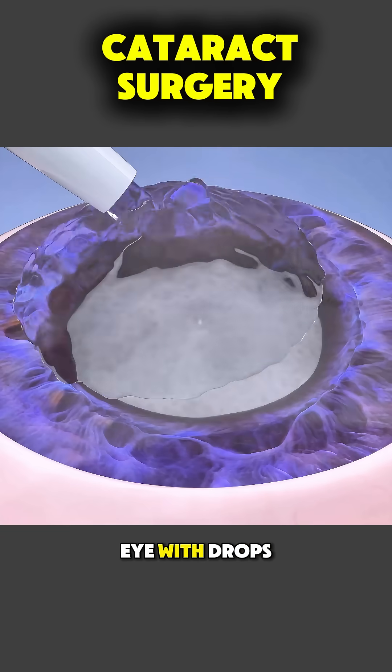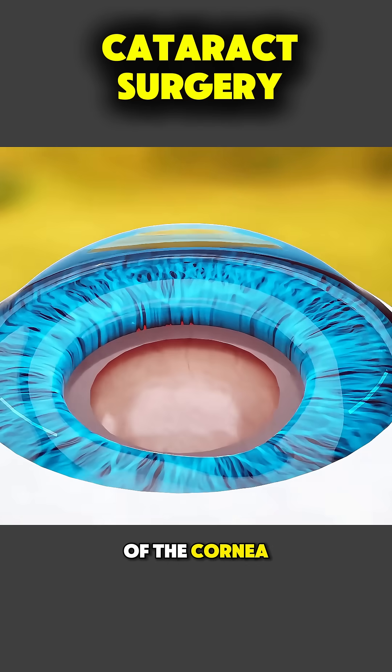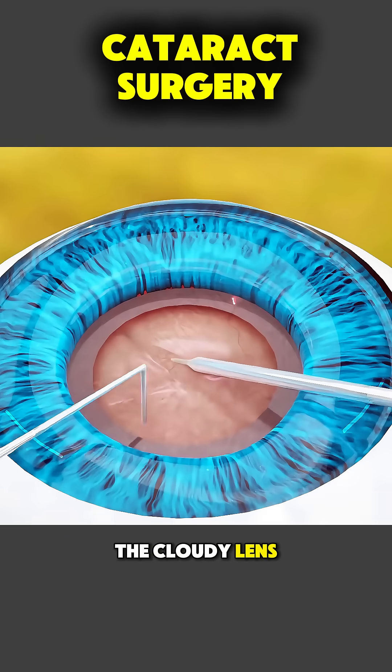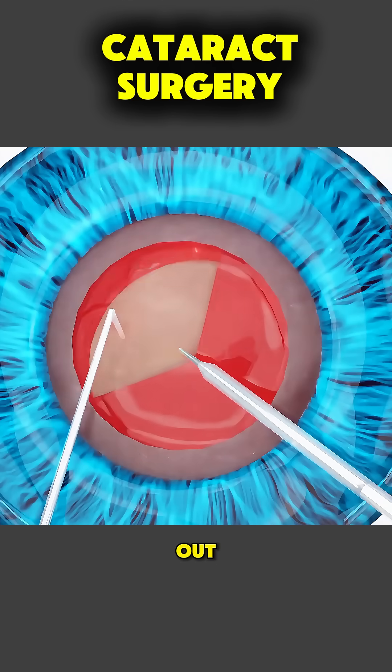After numbing the eye with drops, the surgeon makes a tiny incision at the edge of the cornea and inserts a small instrument to gently break up the cloudy lens using ultrasound vibrations. Those fragments are then carefully suctioned out.